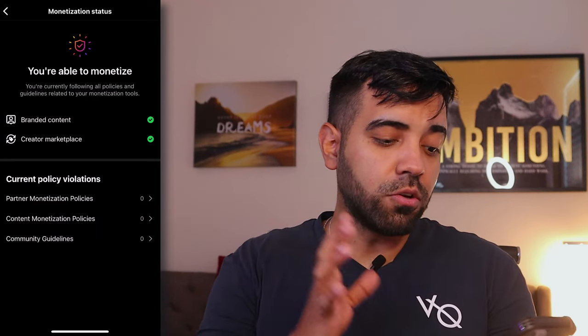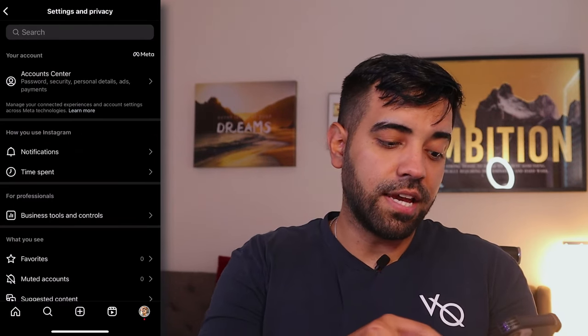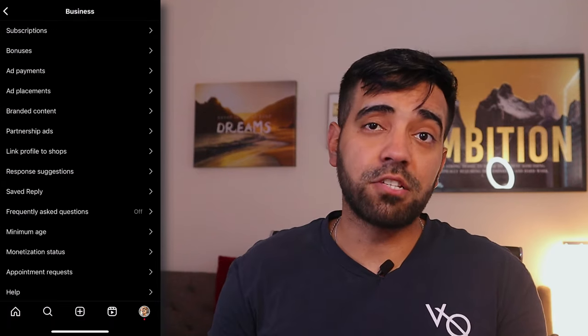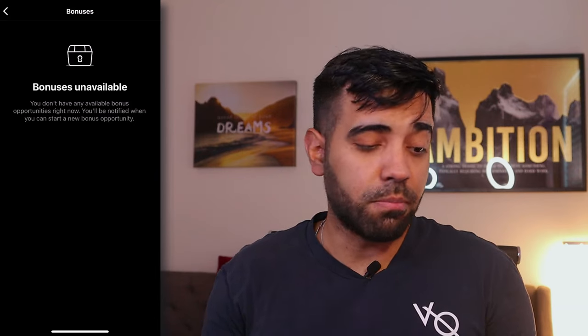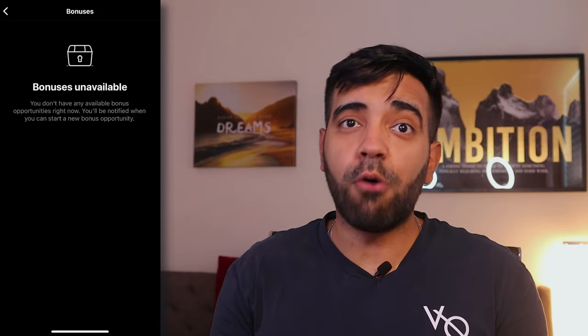Once you've checked that, go back to Settings and Privacy and click on Business Tools Controls. You can see there's a section for Bonuses — click on Bonuses. As you can see, I don't have any bonuses available. I'm not sure if I'm going to get it, but if I do, I will let you guys know and I'll be sharing exactly how it works in future videos.